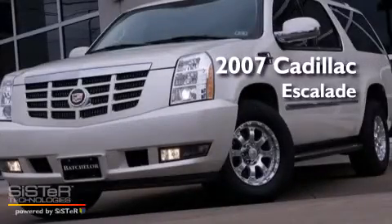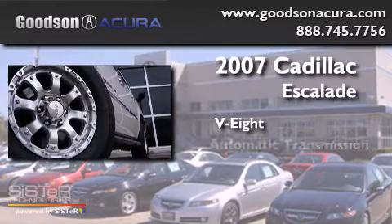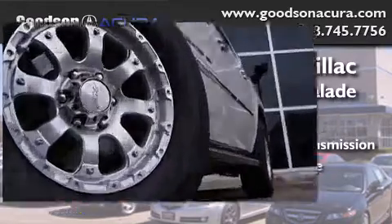This is a 2007 Cadillac Escalade. It features an eight-cylinder engine, an automatic transmission, and all-wheel drive.